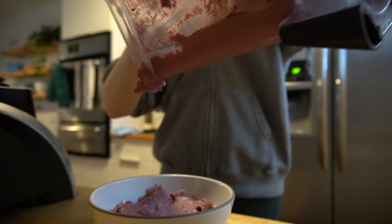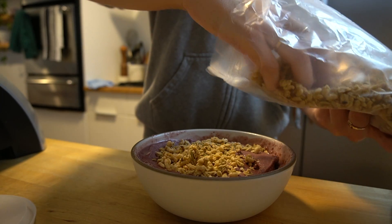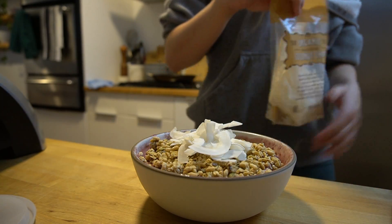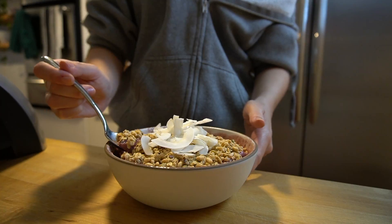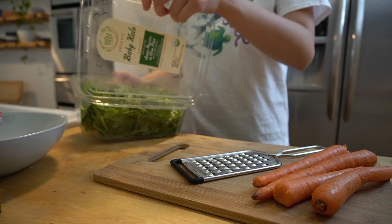This actually ends up making quite a lot — really enough for two smoothie bowls. So I poured one for myself and put the excess in the freezer. The one I was going to eat I topped with some pumpkin seed granola and some coconut chips. It's just so cold and refreshing, really good for hot days.